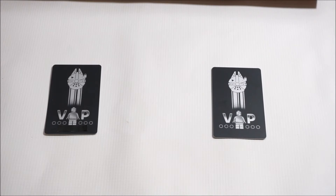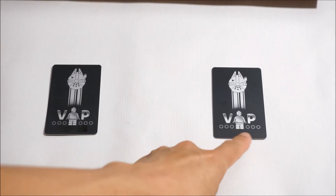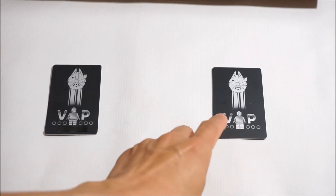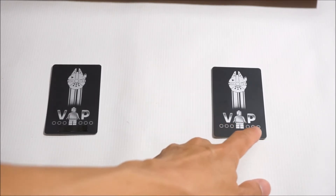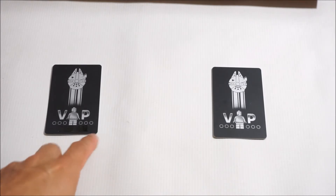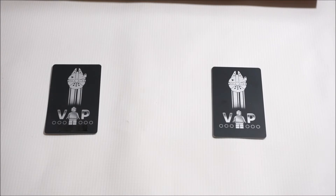Well, a month went by and I still didn't receive my black VIP card. So they ended up sending me out a new card. The only thing is that on the new card they told me it wouldn't have my name — it would be a generic black card. Typically when you receive a black VIP card it should have your first and last name right on it.